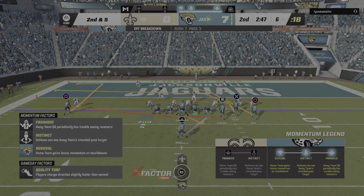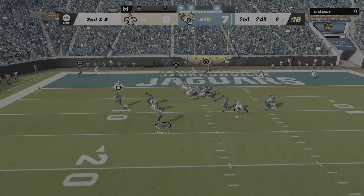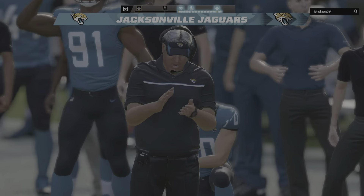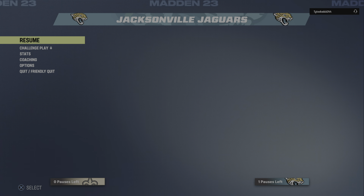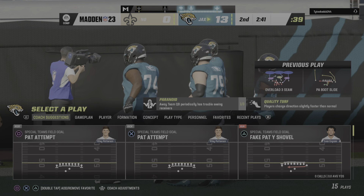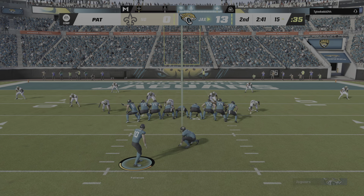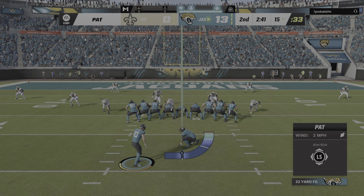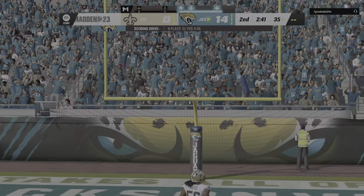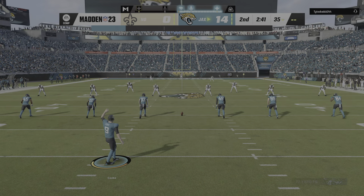How has he done it? Because he's been patient, followed his blocks, let everything develop, and then burst through for big gains. This will be caught at about the six — touchdown Jaguars! Evan Ingram, two catches, two touchdowns here so far. And the Jaguars have taken a two-touchdown lead. Extra point by Patterson, up and good, and it's now 14 to nothing.